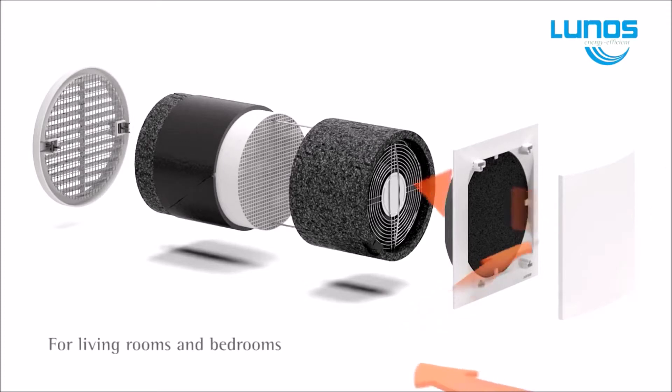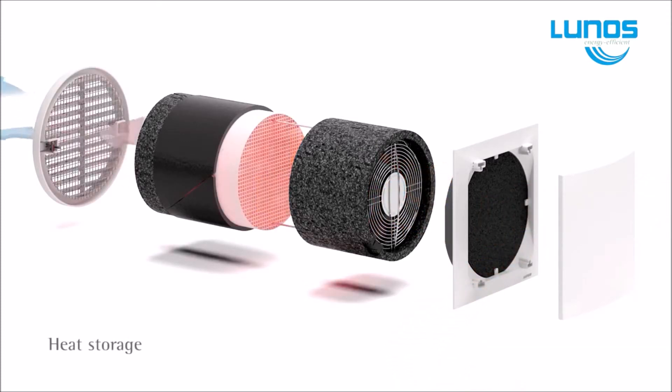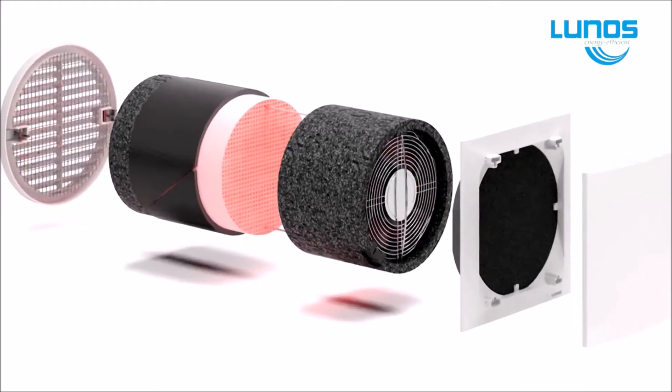The LUNOS unit sits in the wall cavity, so roof sealing space is not required, nor is there the expense of a fully ducted heat ventilation system.